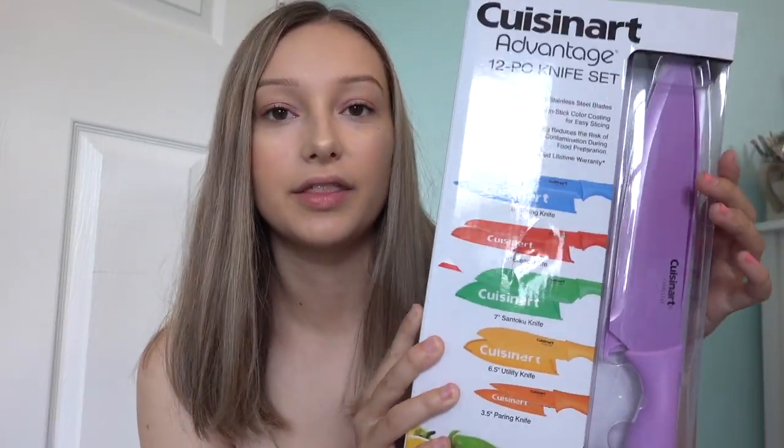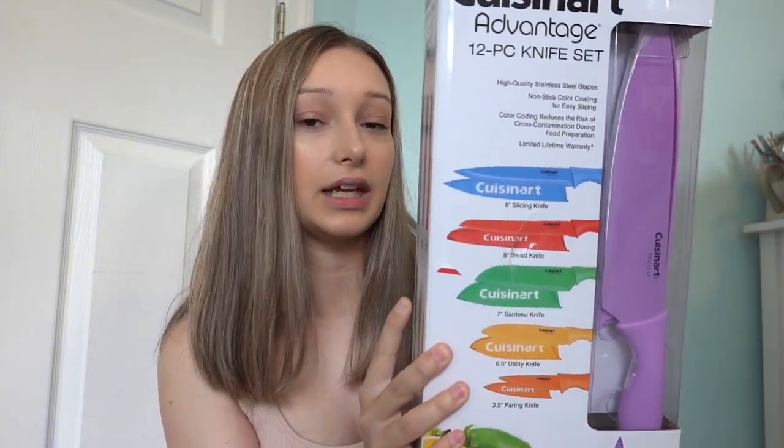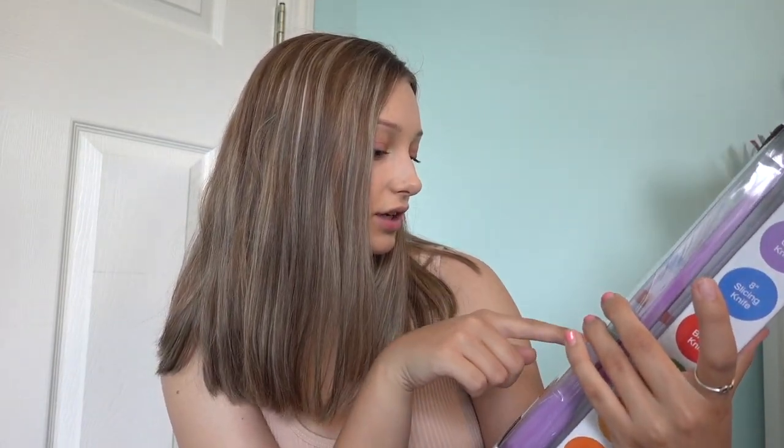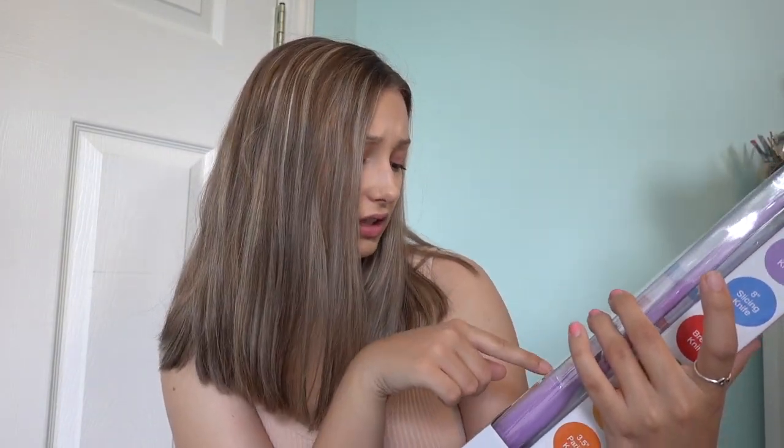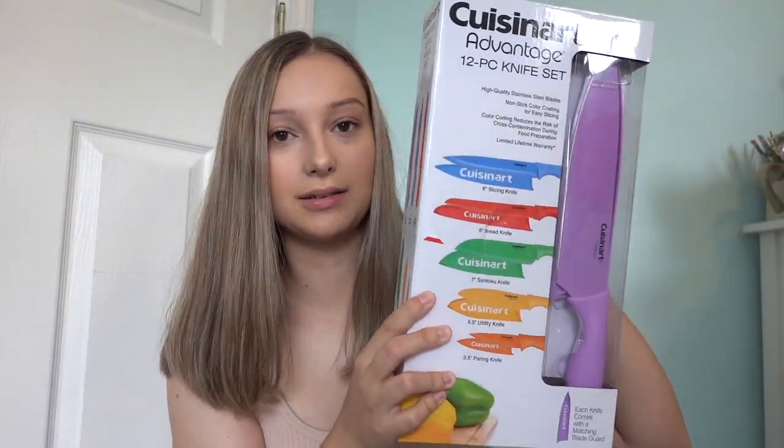And then I got this Cuisinart 12-piece knife set. It has a slicing knife, a bread knife, a santoku knife, a utility knife, and a paring knife in here, and I got this off of Best Buy's website.